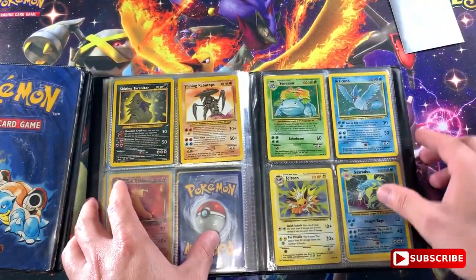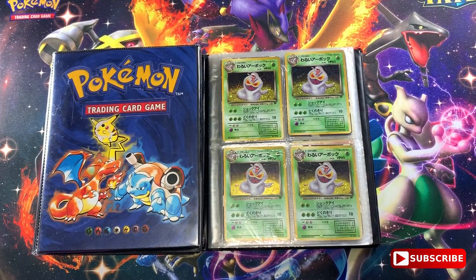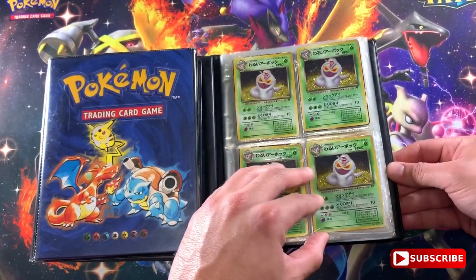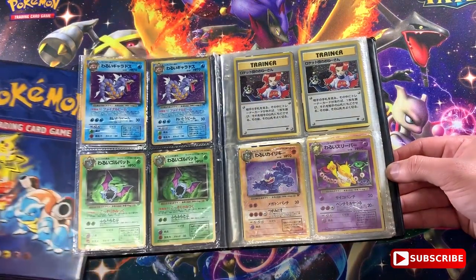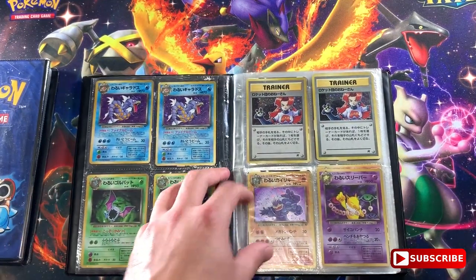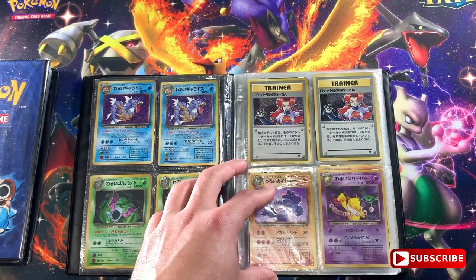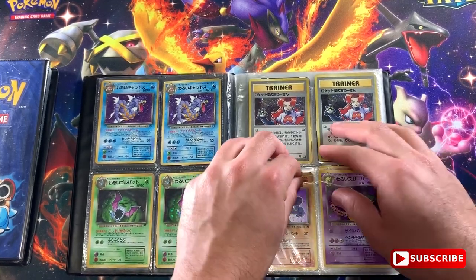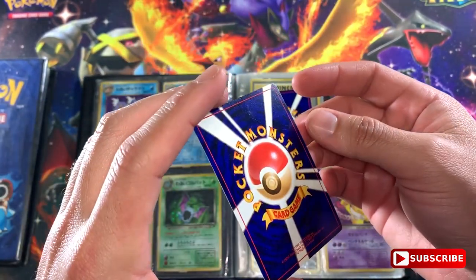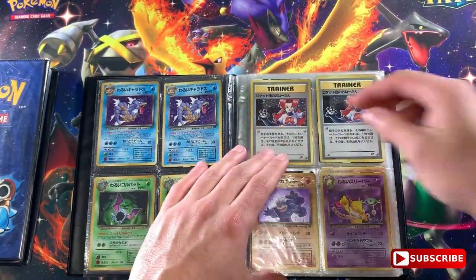Now we're going to go ahead and do the second binder. This one seems to be more Japanese cards - back when we used to buy Japanese cards. Starting off here we have some Arbok, then two Gyarados, some Golbats. We have Jesse trainer cards - Jesse looks different in this one. We got some Hypno, some Charmander. Let's take a look at the condition of one of these - feels like really good condition. Not bad - I don't know how much these are worth.